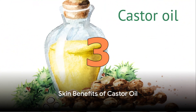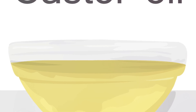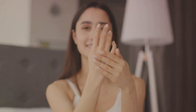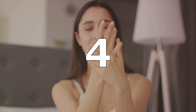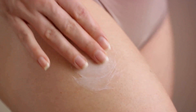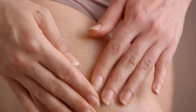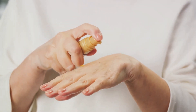Benefits on the skin — Moisturizer: castor oil is highly emollient, making it an effective moisturizer for dry skin. Its fatty acids help to seal in moisture and keep the skin hydrated. Massage a few drops of castor oil onto clean, damp skin until fully absorbed. Use it as a daily moisturizer for best results. Anti-acne treatment: the antimicrobial properties of castor oil can help reduce acne-causing bacteria on the skin.